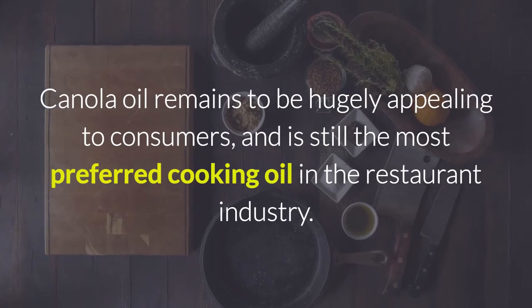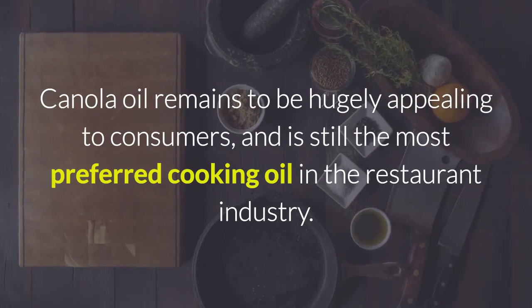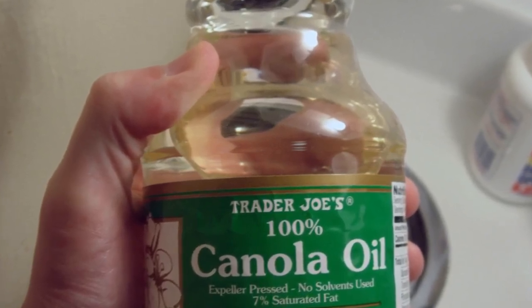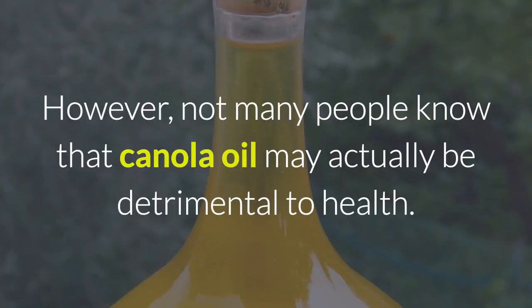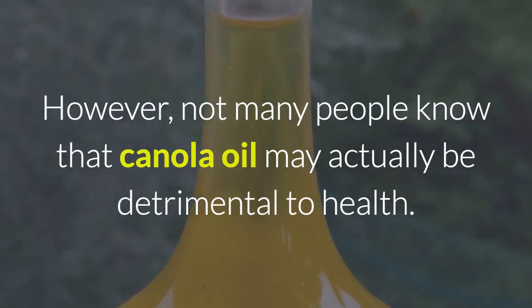Canola oil has long been a regular in health food stores and supermarket shelves. It remains hugely appealing to consumers and is still the most preferred cooking oil in the restaurant industry. The oil is also known for its apparent benefits that include smaller waistlines, a healthy heart, and a cleaner environment. However, not many people know that canola oil may actually be detrimental to health.